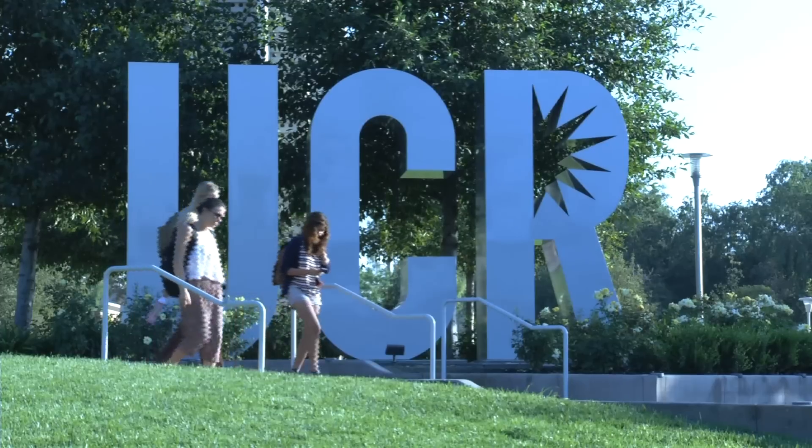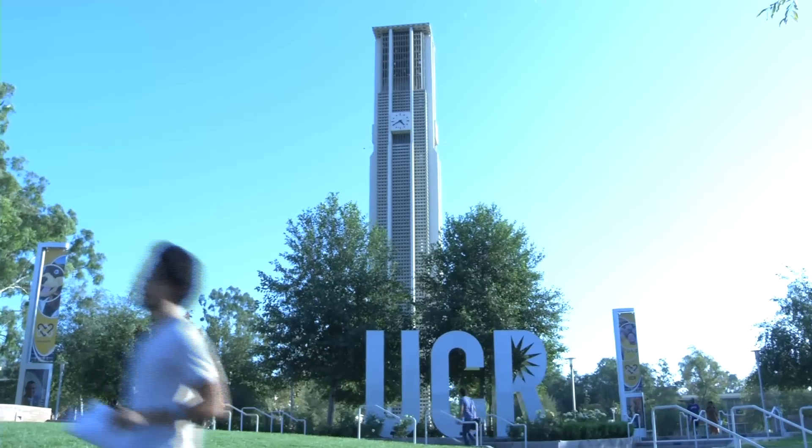UC Riverside is one of ten campuses of the University of California system. The College of Engineering is relatively young. We invested into nanotechnology, materials for energy generation and storage, and material science engineering program.